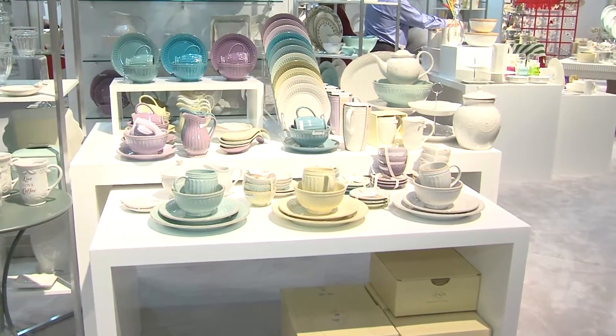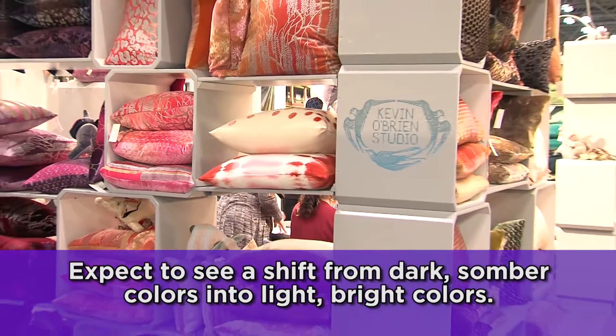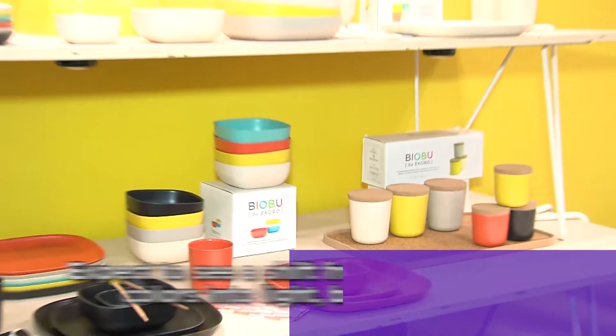The next trend I'm seeing a lot of is happy colors. Over the last few years, coming out of the recession, there was a resurgence of color, but they were very dark, very saturated, very muted — a little heavy, a little somber. Now I'm seeing light, bright, happy colors.